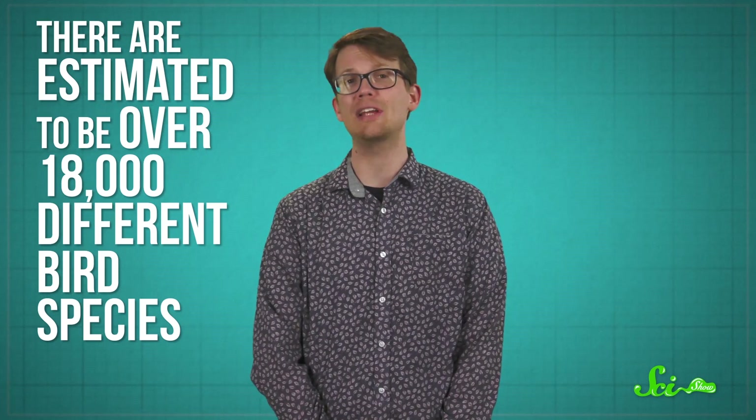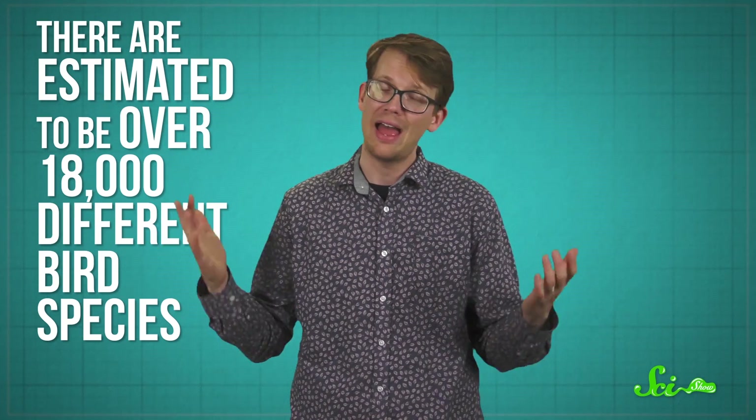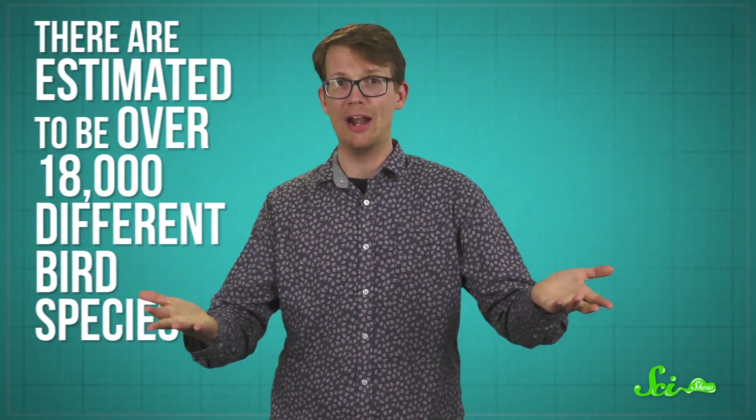The seven nests we just talked about are just a small sampling of the many amazing varieties out there. After all, there are estimated to be over 18,000 different bird species, and all of them have to put their eggs somewhere. From teeny, adorable cups to massive compost mounds, the diversity of bird nests is a great illustration of how every species must adapt to its own environment.